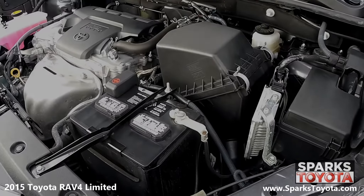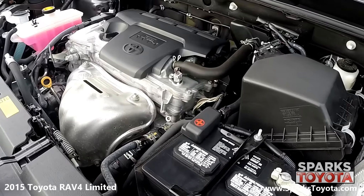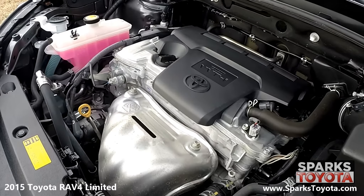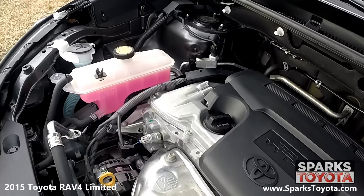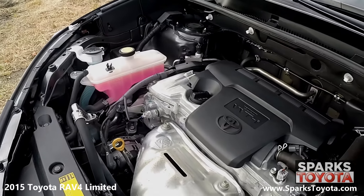Under the hood, you have a 4 cylinder 2.5 liter engine with automatic transmission. This RAV4 is all wheel drive and its estimated drivers will receive 25 miles per gallon on average. Let's not forget that this RAV4 only has 28,713 miles.